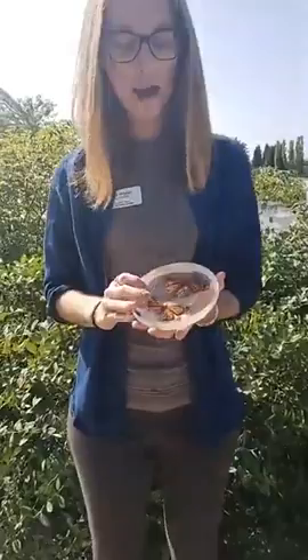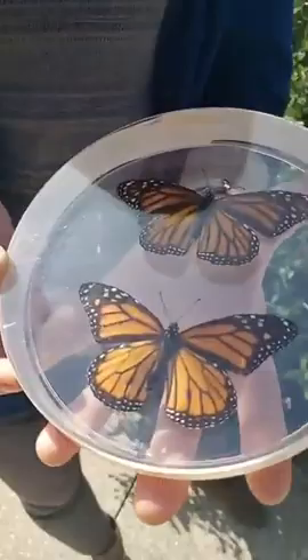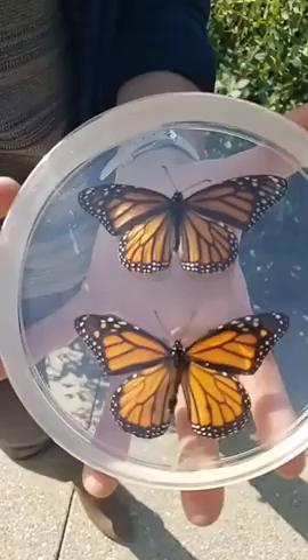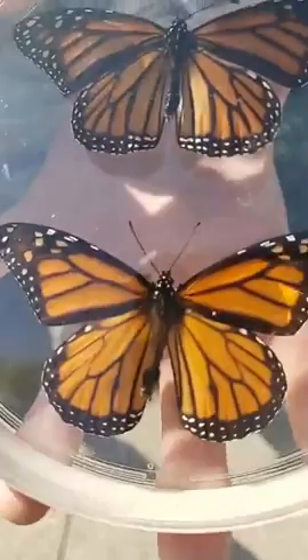One fun fact I can show you right here with our little education specimen is how to identify a male monarch versus a female. Male monarchs have a dark black spot on their hind wing, and the females do not. So we can tell that this bottom one is a male because it has that black spot, while the top one is a female — a fun fact for next time you're out in your garden.